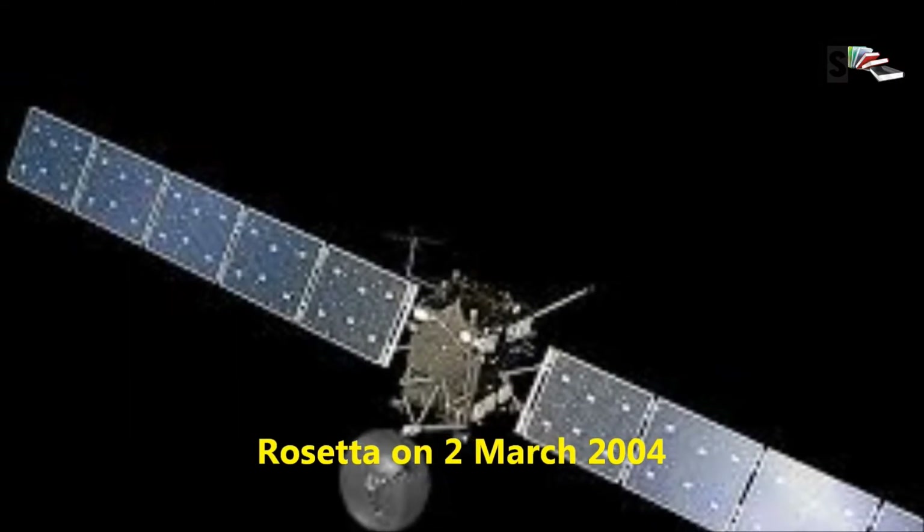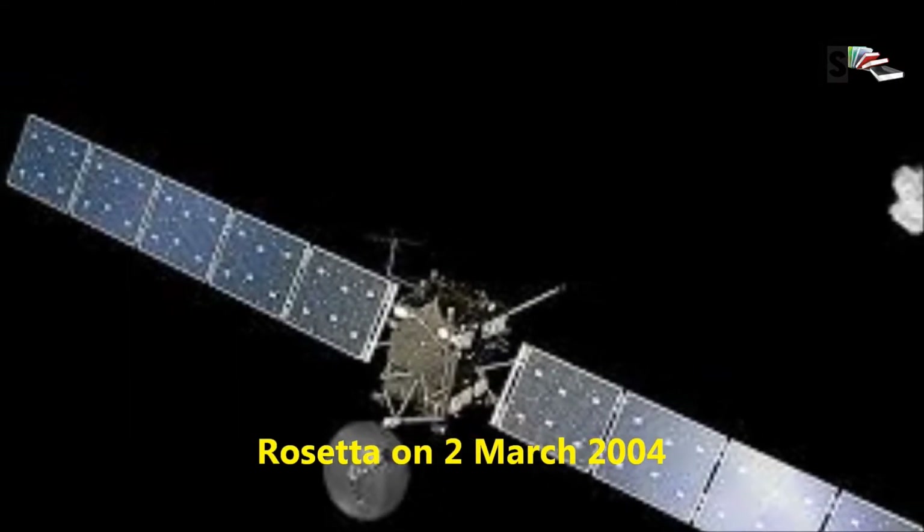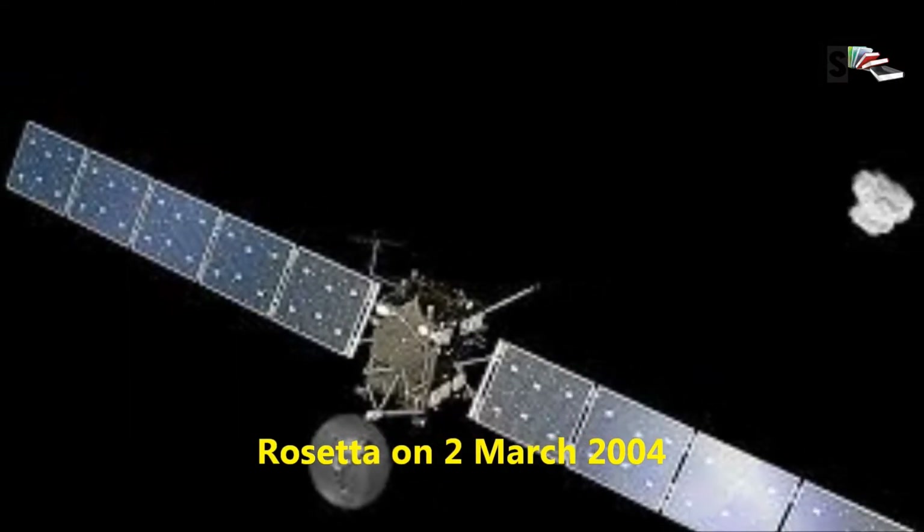The European Space Agency launched Rosetta on 2nd March 2004.